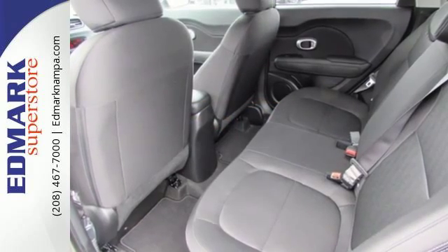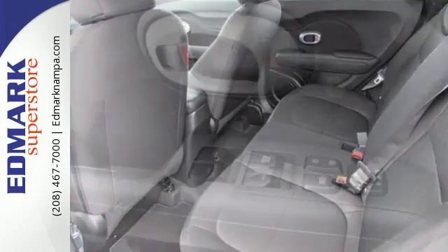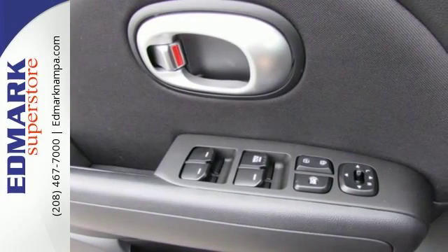You'll accomplish a lot in this Soul while it keeps you safe with Hill Start Assist, vehicle stability management, multiple airbags, and a tire pressure monitor.